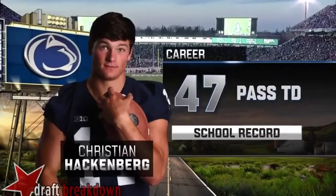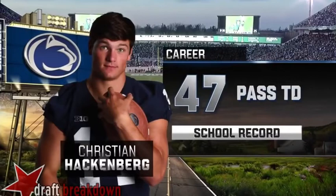Welcome back to the quarterback film room. We're taking a look at Christian Hackenberg from the Penn State Nittany Lions. Hackenberg is a guy who burst onto the scene in 2013 under then-head coach Bill O'Brien, flourishing in a pro-style system as a true freshman.